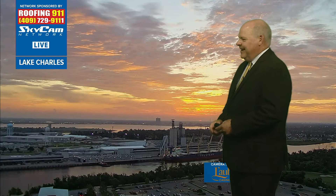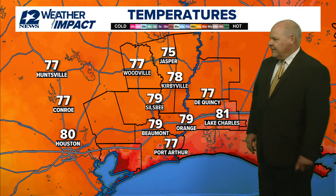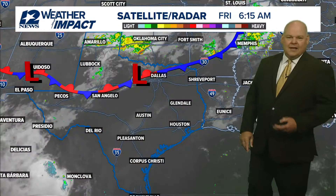We're at the 9-1-1 Live Skycam Network over in Lake Charles. Let's take a look at temperatures — we're generally into the upper 70s. 75 in Jasper, 77 in Woodville, Port Arthur also showing 77. Beaumont, Orange, Kirbyville at 79, 78, and then 78 in Silsbee.